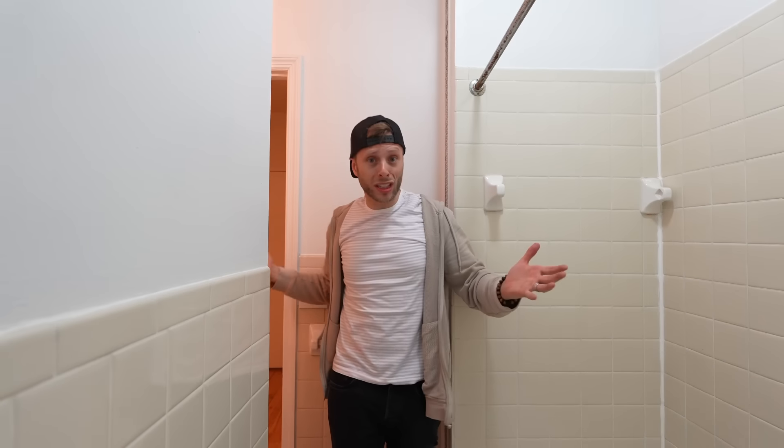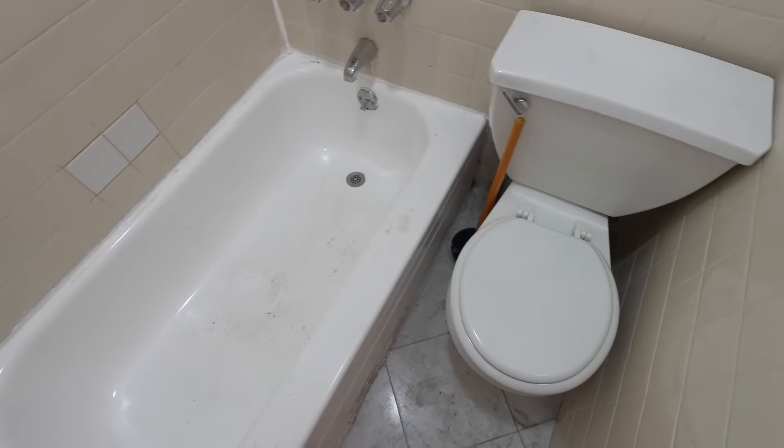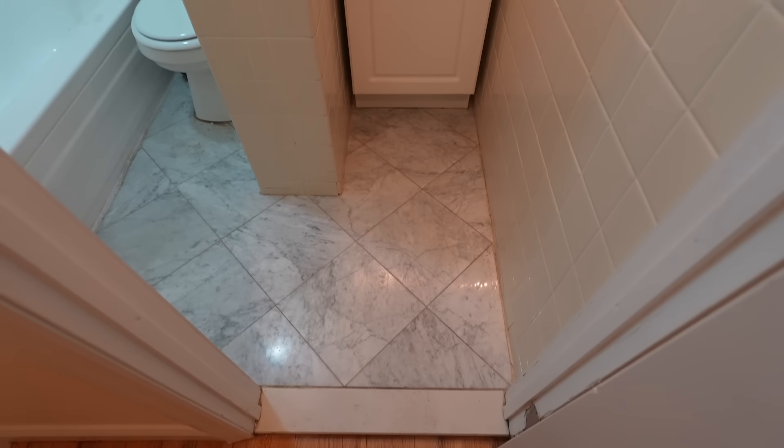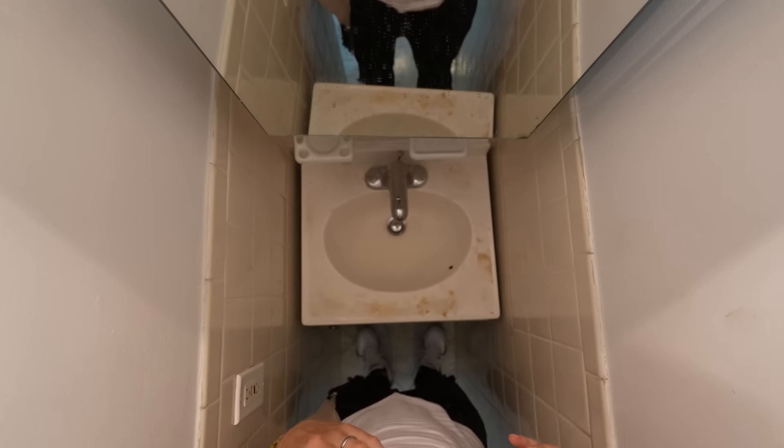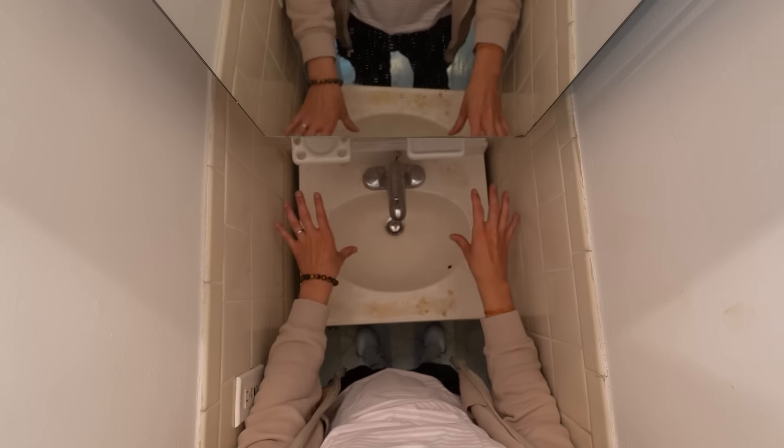They can fix that. The lighting in here is really good. The shape might not be what you'd expect — there's a barrier between the sink and the rest of it — but it has a medicine cabinet, vanity lights, and you can wash both hands in the sink at the same time.